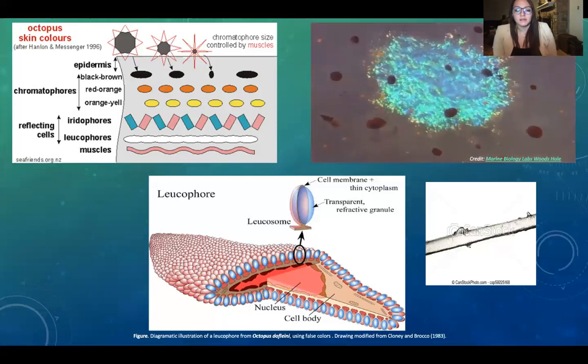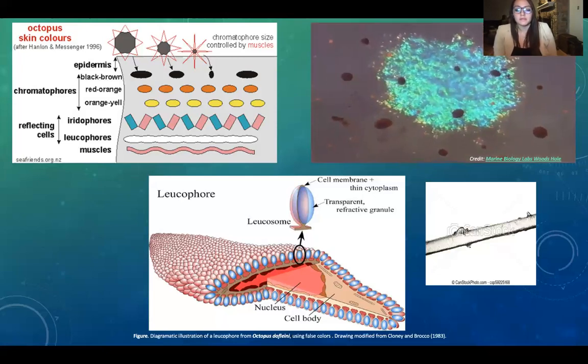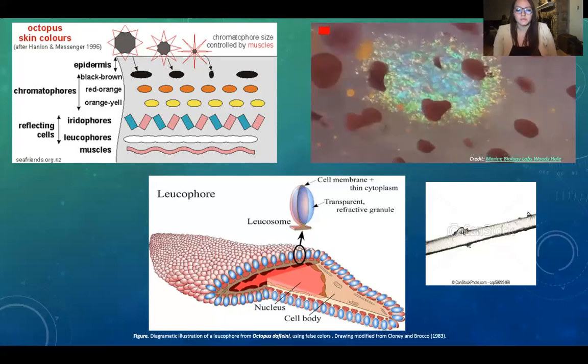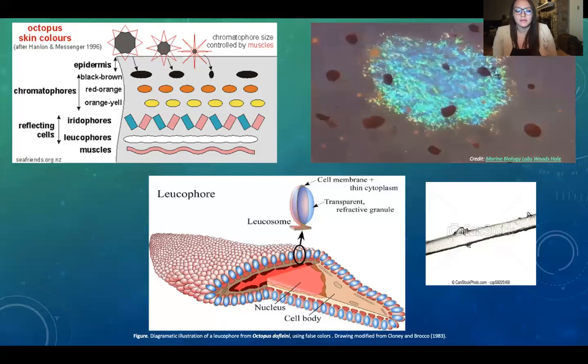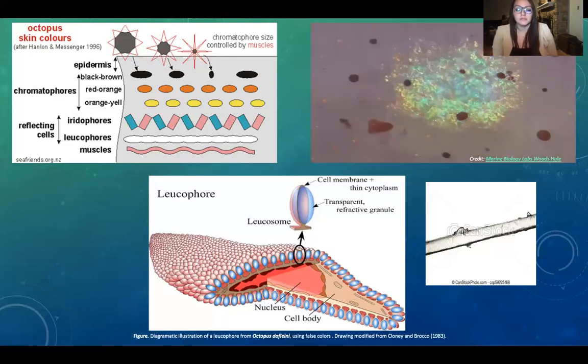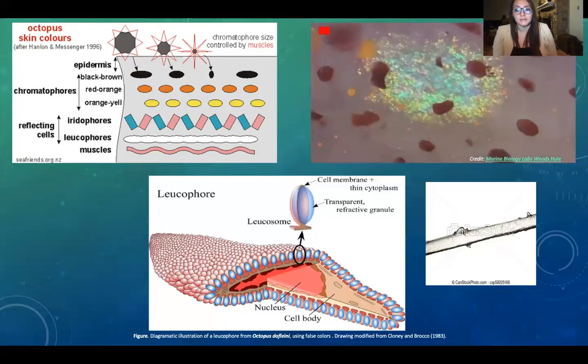Leukophore cells scatter light. When they have the full spectrum, the cells actually appear white. This is much like how white hair from aging appears white but is actually transparent. You may have noted that the prefix leuko is familiar in leukocytes, also known as white blood cells.